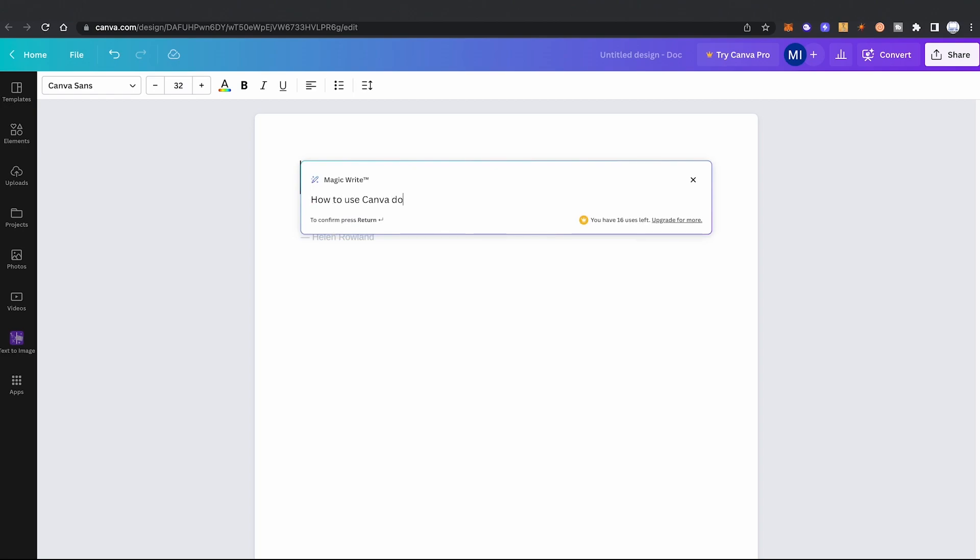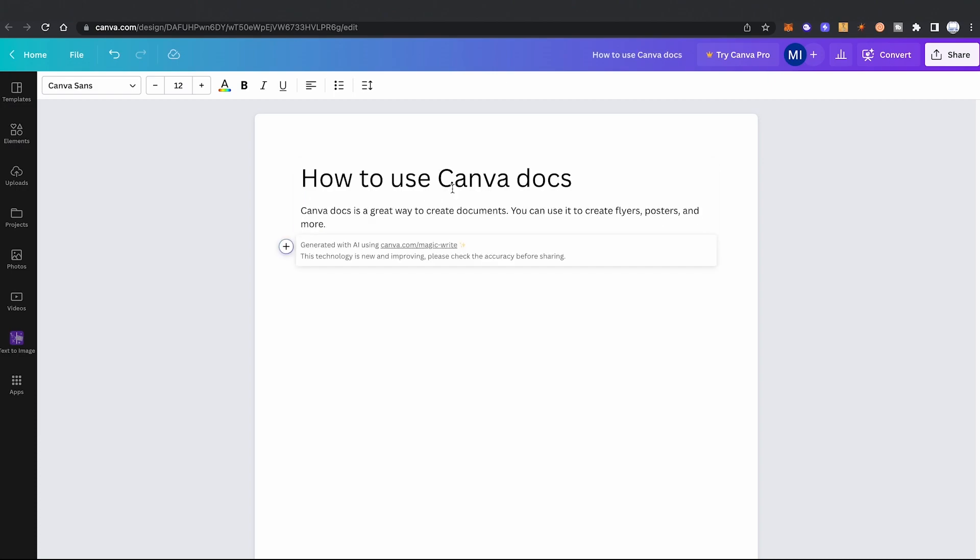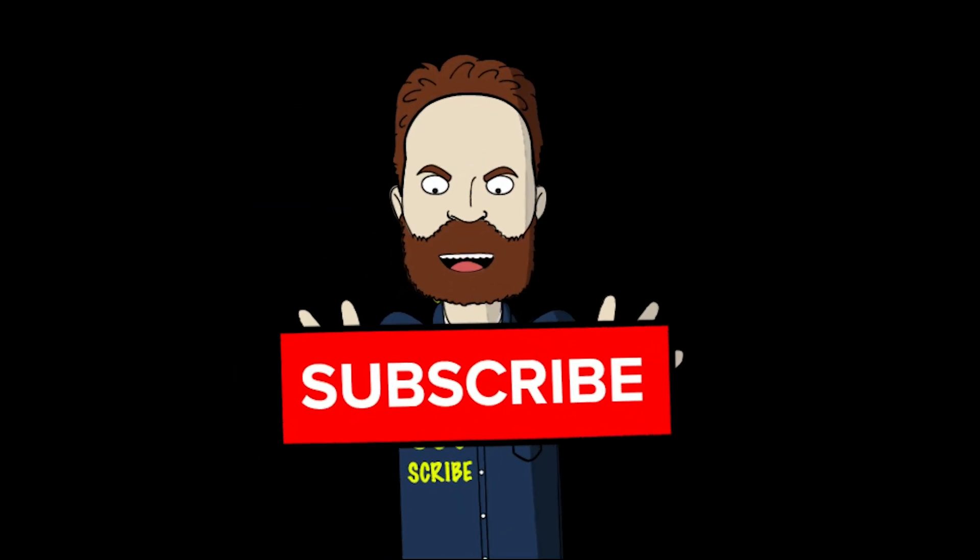Anyway, before we wrap this up, I would like to get some tips on how to actually use Canva Docs. Canva Docs is a great way to create documents. You can use it to create flyers, posters, and more. Well, that's not exactly the answer I was looking for. However, if you would like to master Canva Docs, all you need to do is watch the next video on my channel where I will go in-depth about Canva Docs. Make sure to subscribe, don't forget. See you next time, mate.